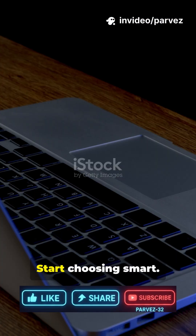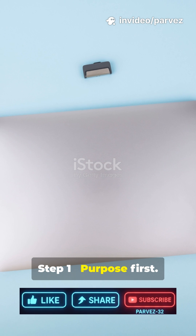This is why you need the right laptop and how to pick it fast. Stop guessing, start choosing smart. Step 1: Purpose first.